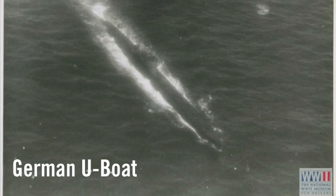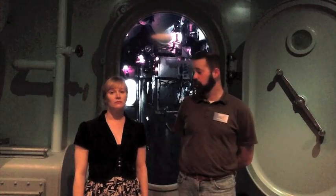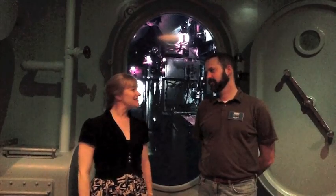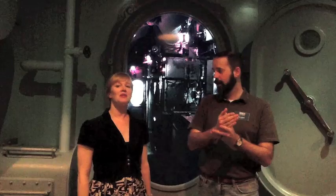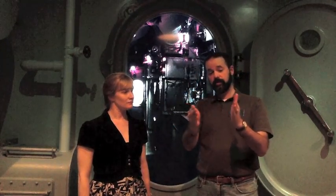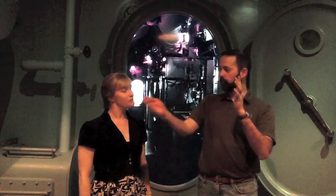Sure, it was limited in range, but it was the best thing that we had at the time for finding submarines under the water. You could use it from ships and you could also use it from aircraft using sonar buoys. A sonar buoy was dropped from an aircraft — it was a long tube with a transducer that sent a pulse of sound through the water, and if the sound hit a solid object like a submarine, it would reflect back and create an echo. Because sound travels at a constant speed through water, the time it took the sound wave to get from the transducer to the sub and back told you how far away the sub was.